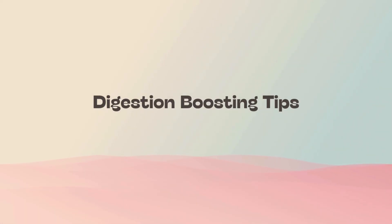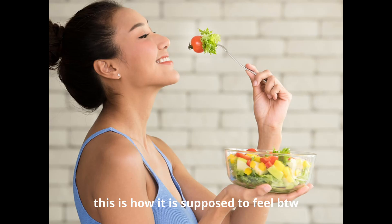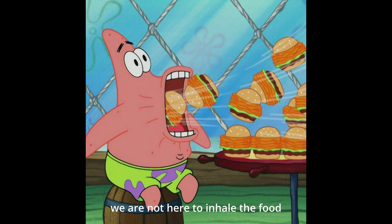Now going into the digestion tips. The first one is mindful eating. According to a larger paper, mindful eating is a system of different practices that helps you not only be more aware and appreciative of food, but also helps with the entire digestive process and hunger and appetite regulation. When we are present while eating, chewing food slowly and thoroughly, not rushing, not being distracted, the first thing we're doing is helping our body start digestion in our mouth, because saliva contains enzymes that help break down carbohydrates and fats as we chew.